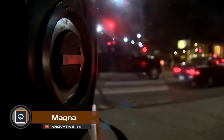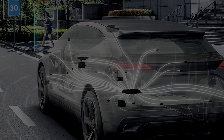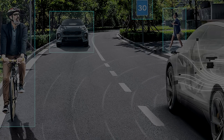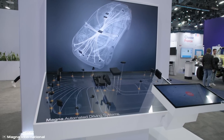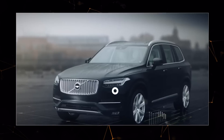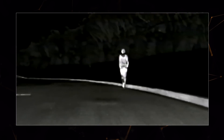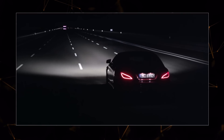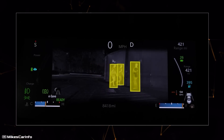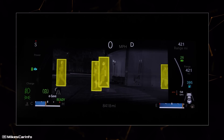Of all pedestrians hit by cars, 75% of cases happen at night. The company Magna has created a solution to help drivers see beyond what headlights can illuminate: a thermal scanner the size of a golf ball integrated into the car's hood. Now available in more than 40 car models — including Bentley, BMW, Audi, Volkswagen, Porsche, Dodge Ram, and Jeep — it detects temperature differences up to 0.1 degrees at a distance of up to 330 feet, much farther than headlights can reach.